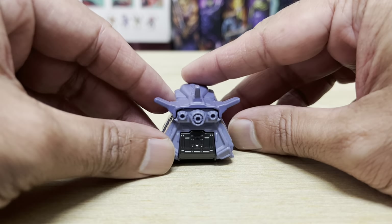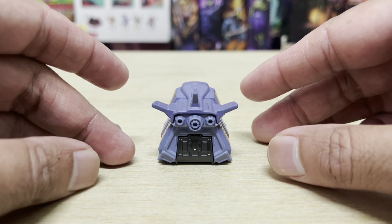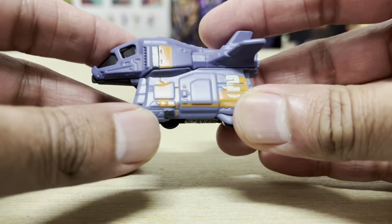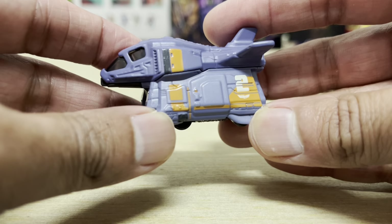But seriously, these are just some of the best-designed sci-fi toys out there. Even at this Hot Wheels scale, you can see just how amazing these vehicle concepts are. And everything here just seems very influenced by sci-fi cartoons and movies that you saw in the 80s.